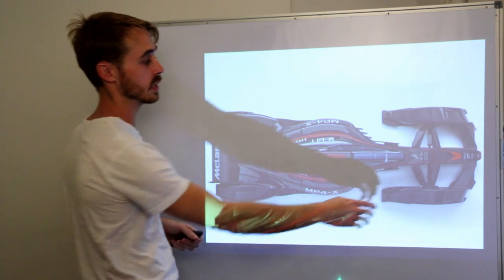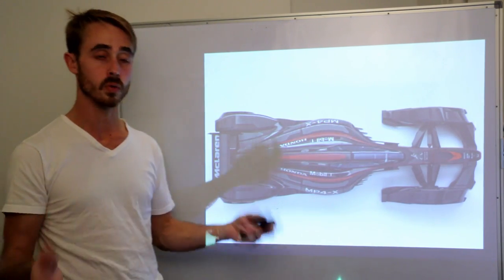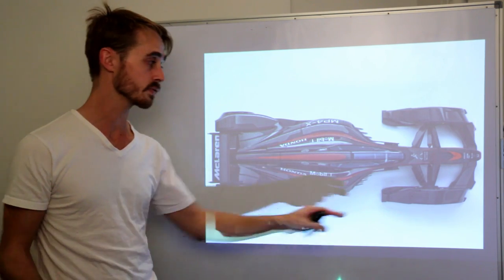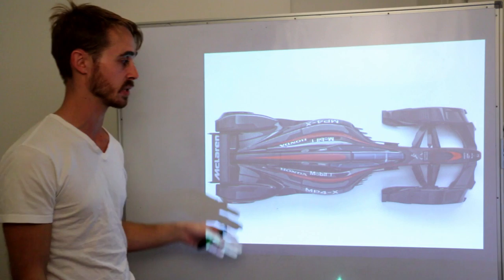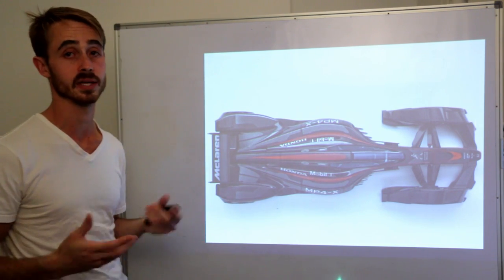The interesting thing to note is that because the wheel fairings go to the end of the wing, you wouldn't have any significant wake being generated off your wing tips, because this is acting as a giant end plate. This means the way you handle your floor and under tray has to be done quite differently.